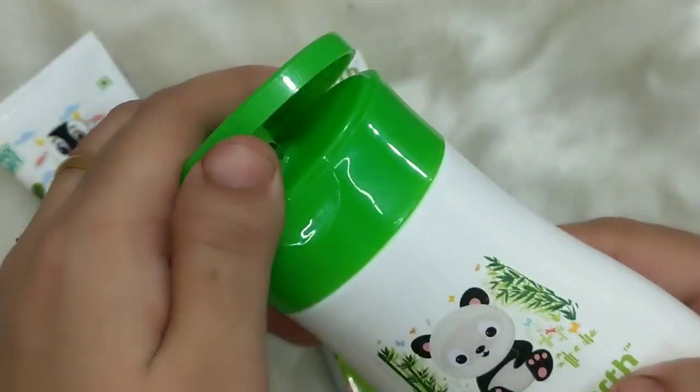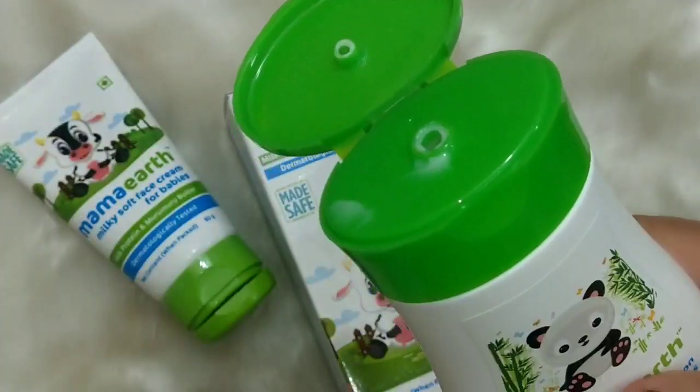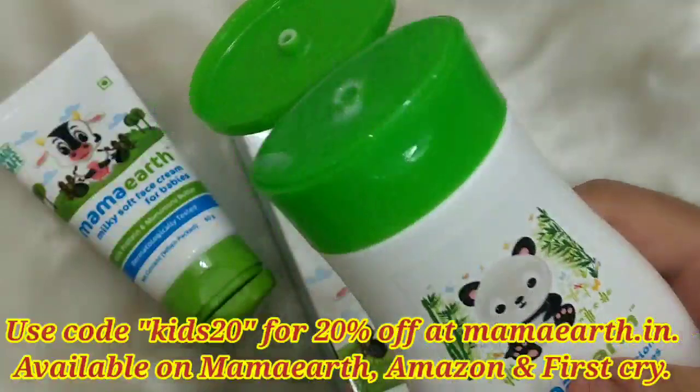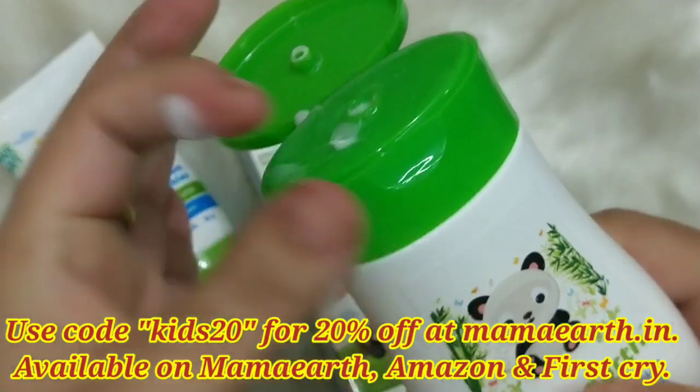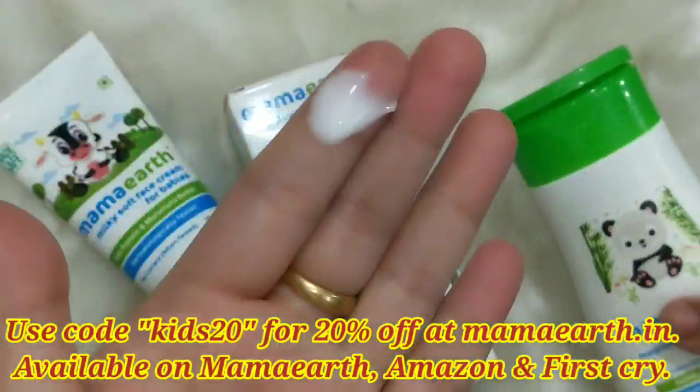The price is ₹199. You can find it available on Mama Earth's website, Amazon, and First Cry. But if you use my coupon code, you will get more than 20% discount.